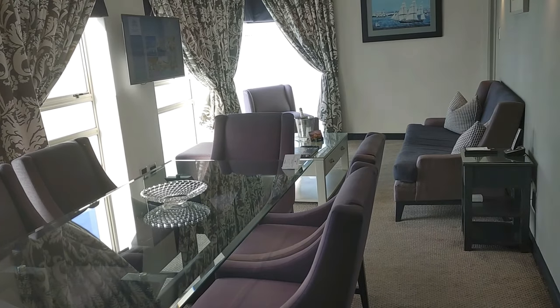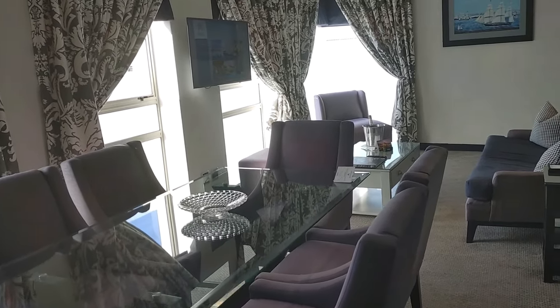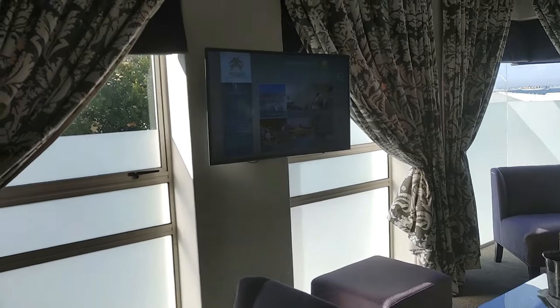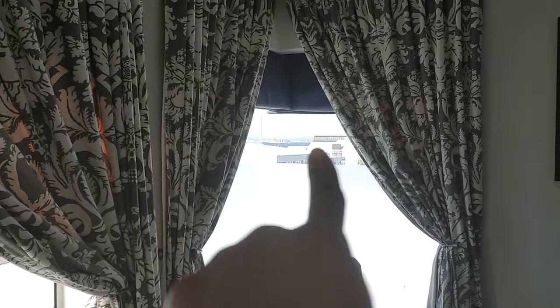Jason surprised me — I was not expecting this. So this is the dining room and living room area. And outside you have beautiful views; you can see the water over there.